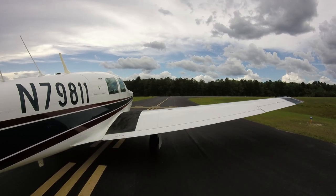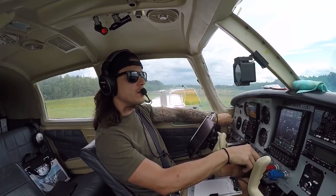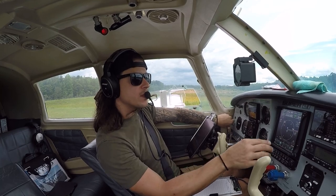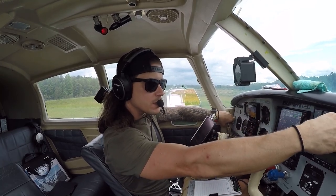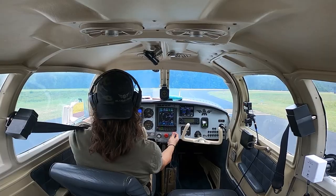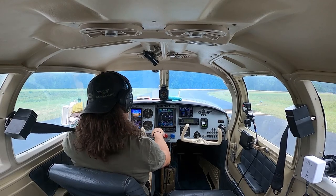We'll get the run-up done right here. That's 1700 RPM. Mag check — 2 left, nice drop; 2 right; 1 left, nice drop; 1 right. Volts, amps — everything's in the green. Oil pressure check — there we go. Oil pressure good.